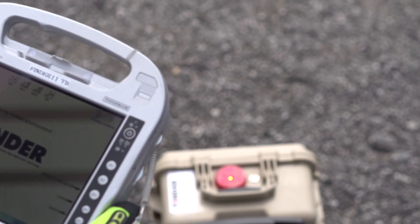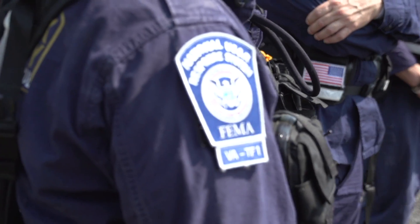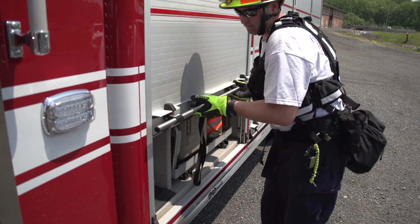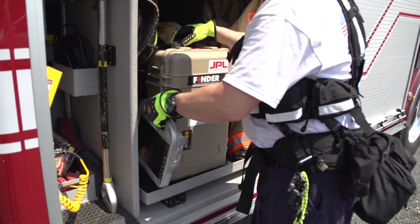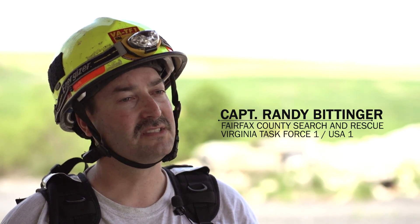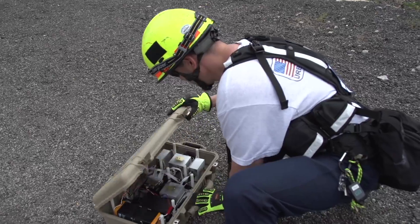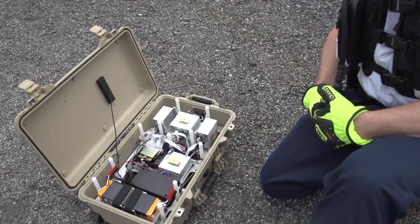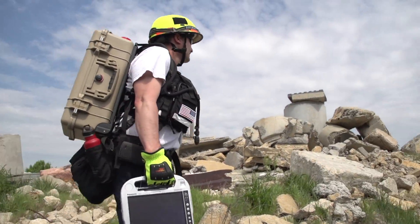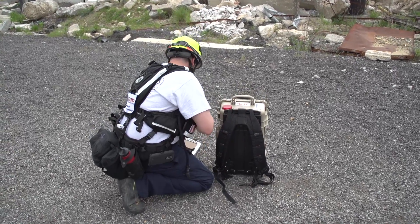Working with the first responders has been the best part of doing Finder. We have learned so much from working with an actual team like here at Virginia Task Force One. When they started initial testing with this device, we were able to supply them with a location, make it as realistic as possible, test the equipment, and find out some of the things we would like to see change. At our suggestion, they were able to integrate this into a lightweight, waterproof container built to military spec that we could actually wear on our back, because everything we take, we carry with us.